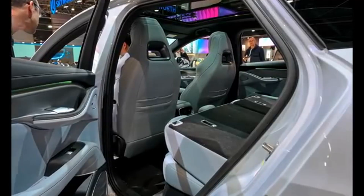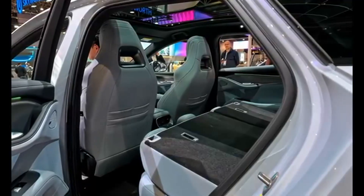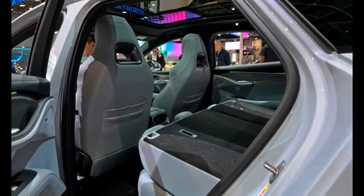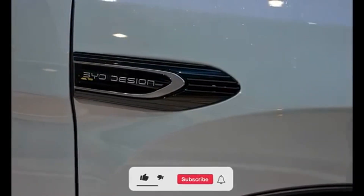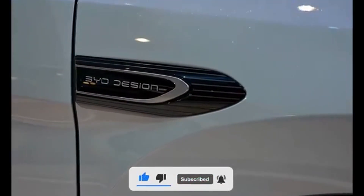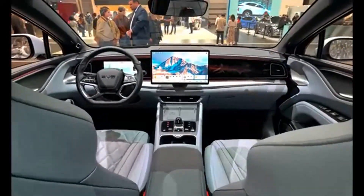BYD Sealion 7 2025 — family SUV with muscle. Body style: electric crossover. The all-new Sealion 7 rides on BYD's e-Platform 3.0. It blends sporty looks with family-friendly space: roomy interior, 15.6-inch screen, and 500 liters of trunk space. Upgrades include a smarter start-stop system and enhanced batteries.